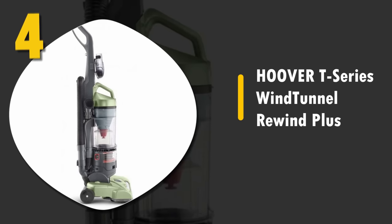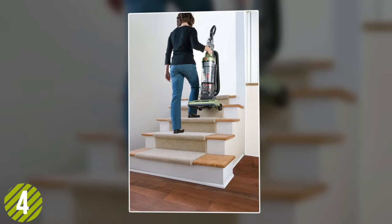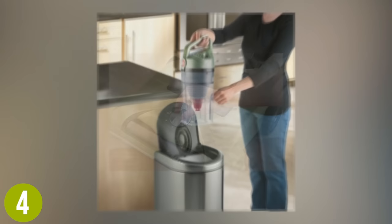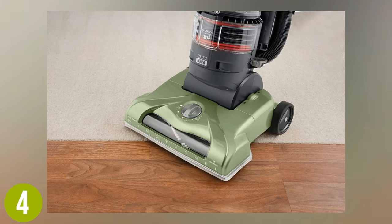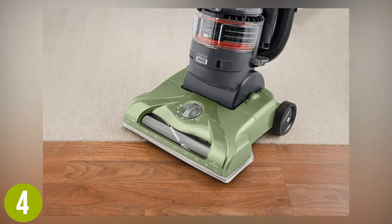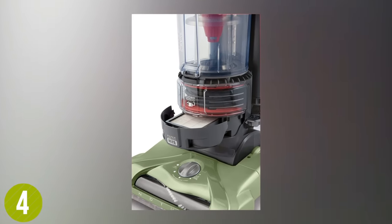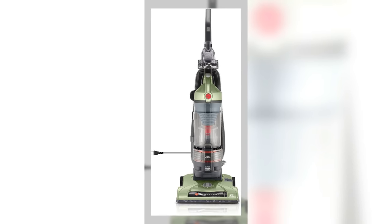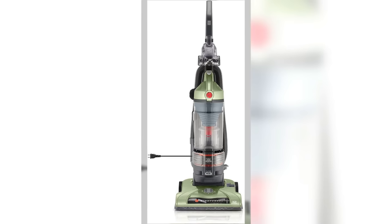Number 4: Hoover T-Series Wind Tunnel Rewind Plus. This machine offers both strong performance and value. We've loved Hoover's patented wind tunnel technology for a long time and this model doesn't disappoint. This is an excellent choice for people suffering from allergies who want a very deep clean. It lifts and removes surface debris and embedded dirt to give your floors a complete professional cleaning. It has the required HEPA filter, is fully customizable so you can reach every nook and cranny of your house, and the no-scuff bumper protects your furniture as you clean along edges. A strong contender and a very easy vacuum to recommend.